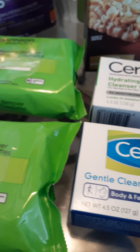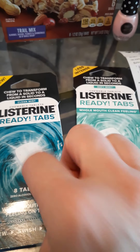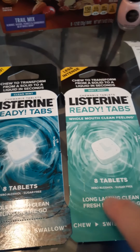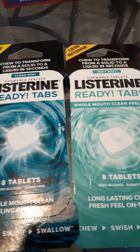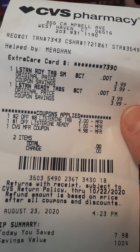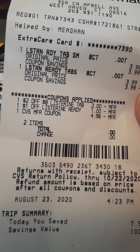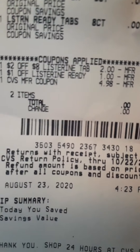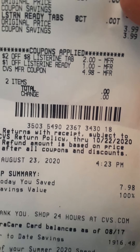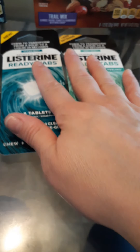For the $5 Extra Buck I just earned, I had CRTs expiring today so I picked up Listerine Ready Tabs chewables. I really wanted two of the same flavor but they only had one left, so I grabbed a different flavor for the second one. These were $3.99 each — $7.98 total. I used a $2 off Listerine Tab CRT that was expiring today and had a dollar clipped to card as well. I applied the $5 Extra Buck and paid zero out of pocket. No Extra Bucks earned on this deal — I just didn't want the CRTs to go to waste.